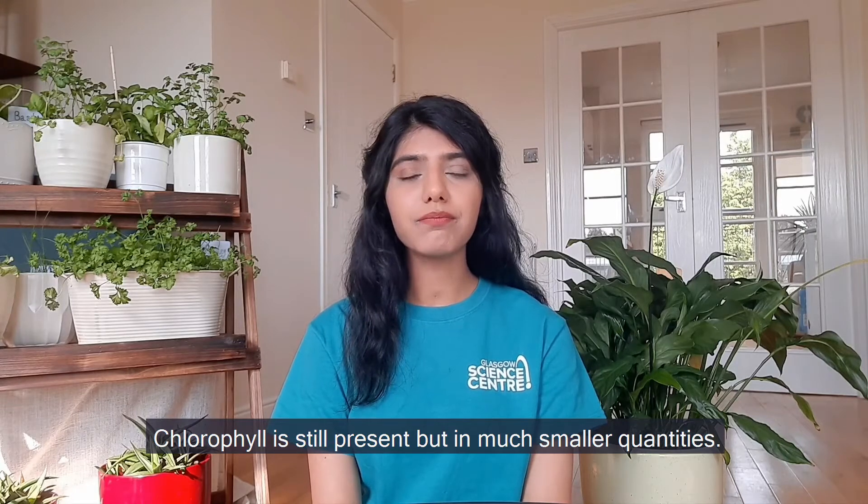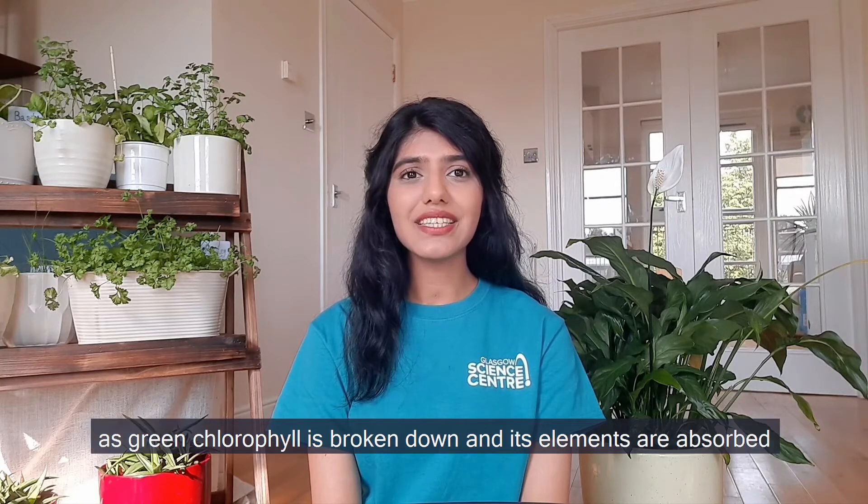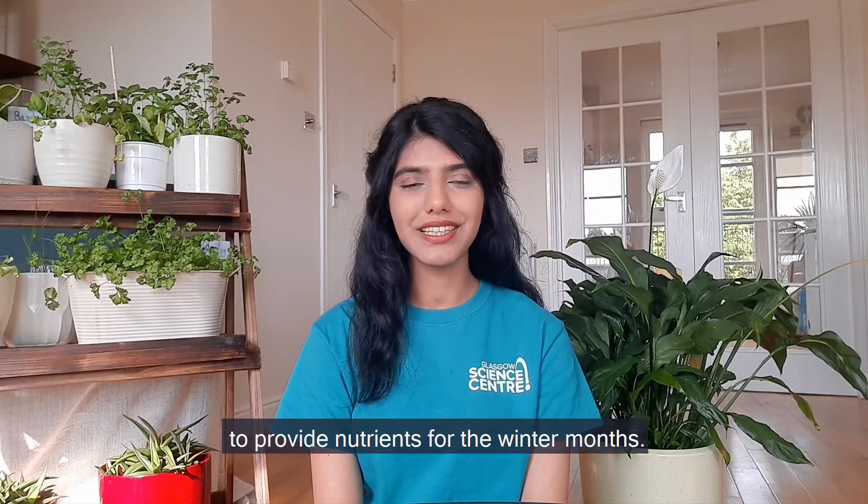Chlorophyll is still present but in much smaller quantities. Autumn leaves turn red, orange and yellow as green chlorophyll is broken down and its elements are absorbed to provide nutrients for the winter months.